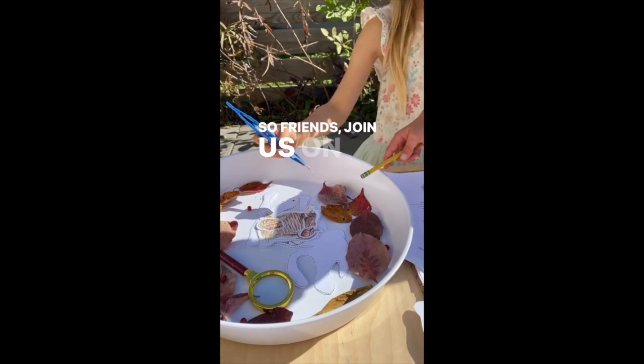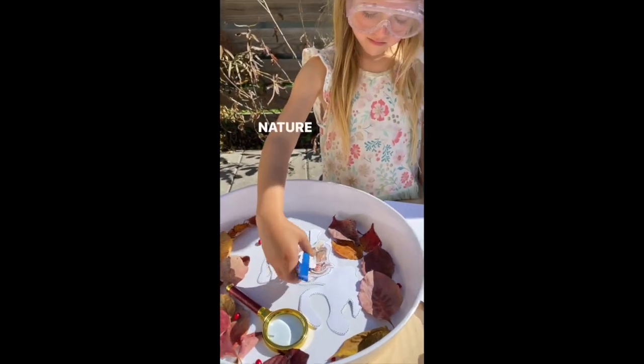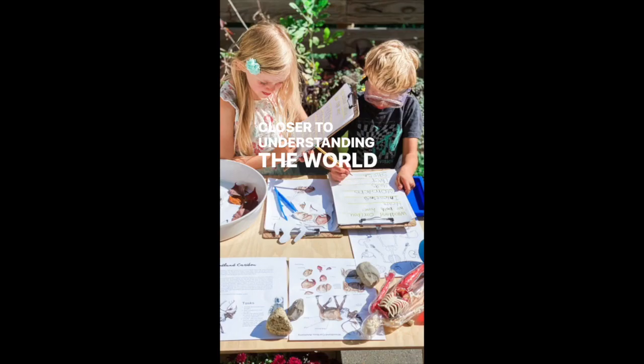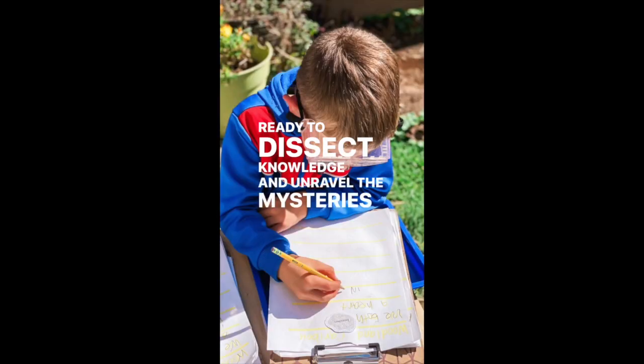So friends, join us on this incredible journey of exploration and learning. Nature has so much to teach us, and every dissection is a step closer to understanding the world around us. Ready to dissect knowledge and unravel the mysteries of nature?